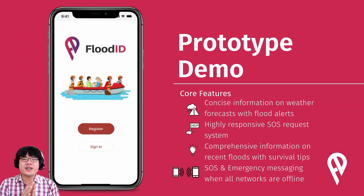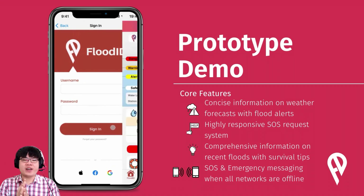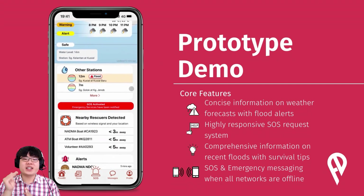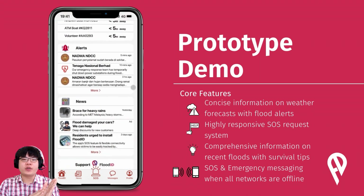First, the user logs into or registers an account on the app. We are using a default blank password and blank username in this demonstration; other alternatives are available. On the main screen, there's a concise overview of the local weather forecast and flood status. There is information on water levels from local flood monitoring stations as well as official government announcements, nearby rescuers tracked via the Flood ID app, and important alerts and news from verified sources.